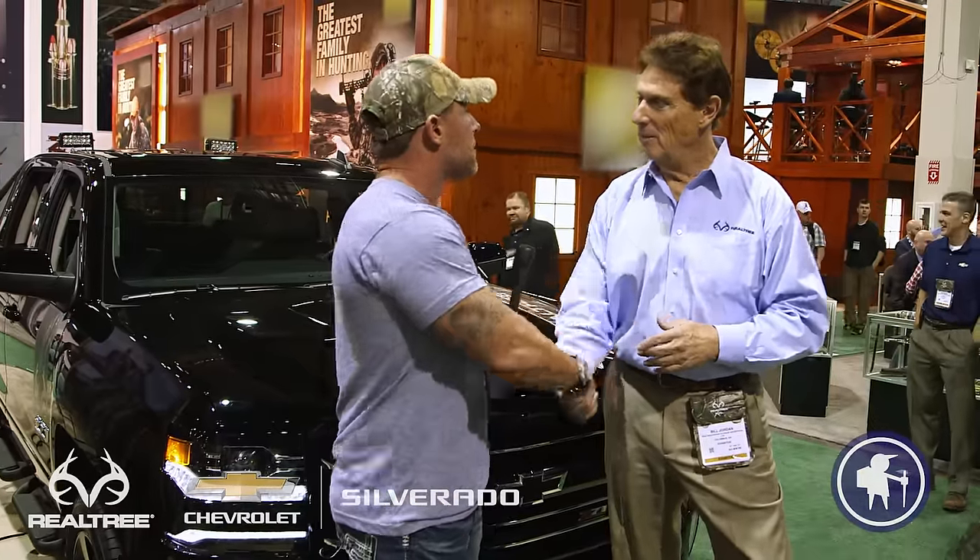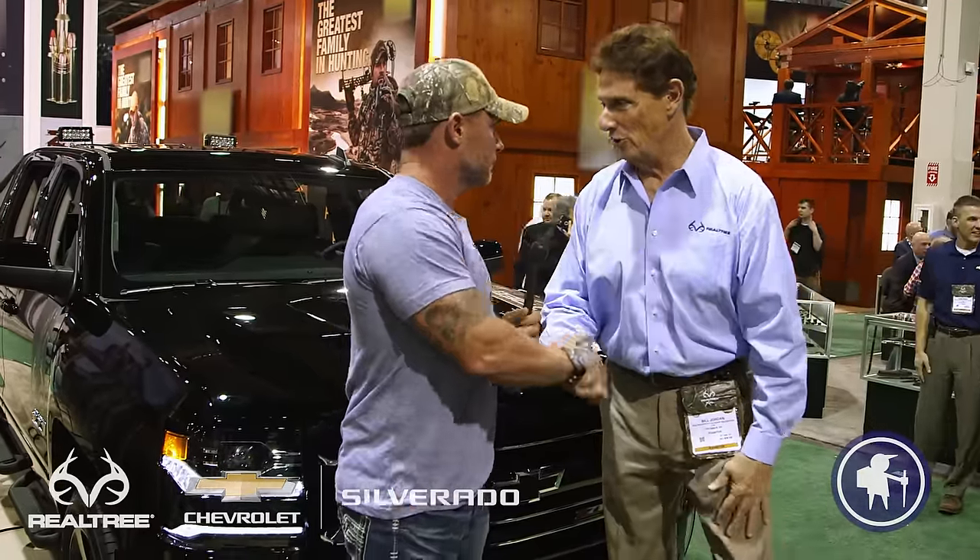Well, sir, I think you have an outstanding product. The truck is beautiful. I want to thank you for your time. Thank you so much. My pleasure, Ray. Hey guys, you just saw the Chevy Silverado Realtree Edition here on Outdoor Hub.